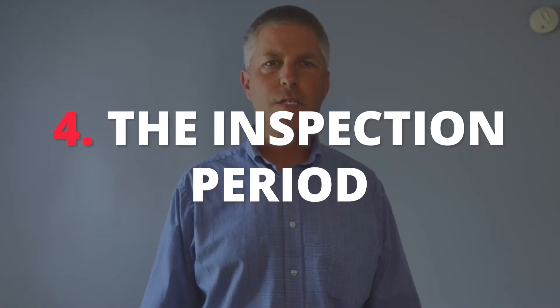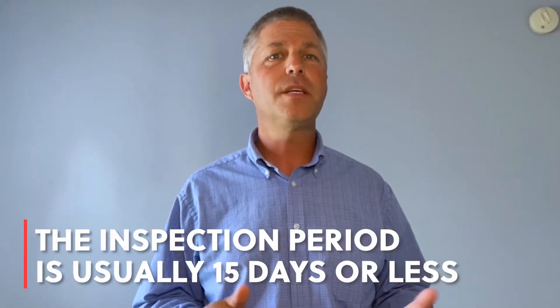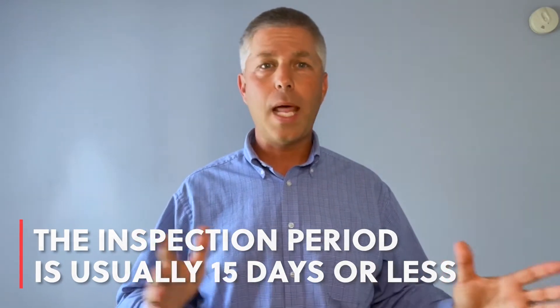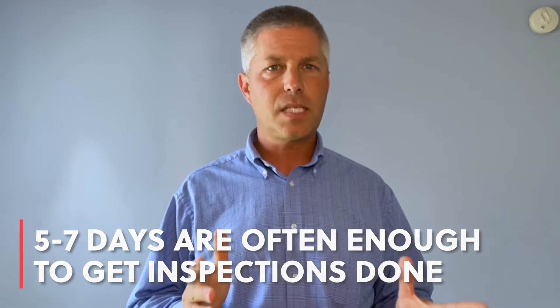Number four: let's talk about the inspection period. The inspection period is a period during which you'll have a home inspection done that looks over the entire home and all major components to make sure it's acceptable to you. This inspection period typically is 15 days, at least by the contract we're currently using. Sellers don't like long inspection periods, and we recommend that you shorten it — in reality it can be done in much less time, even two or three days.